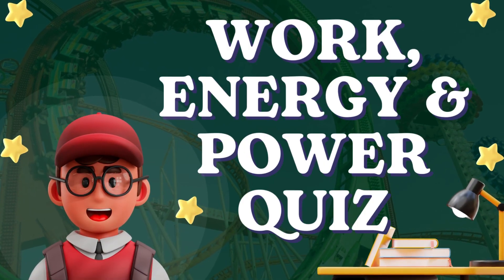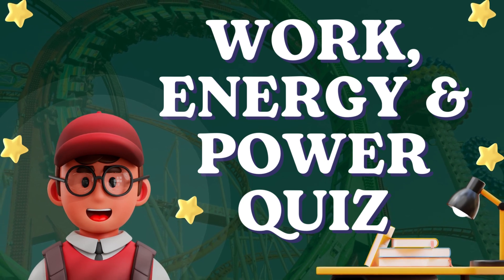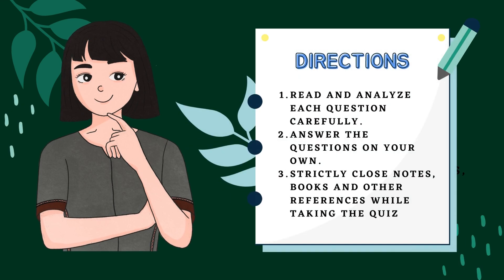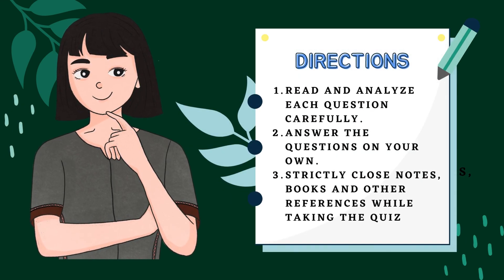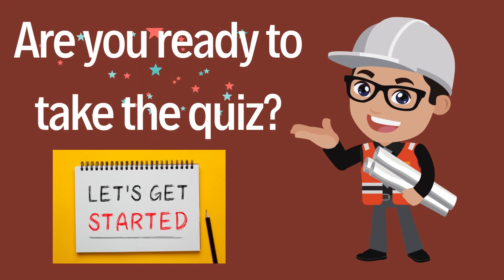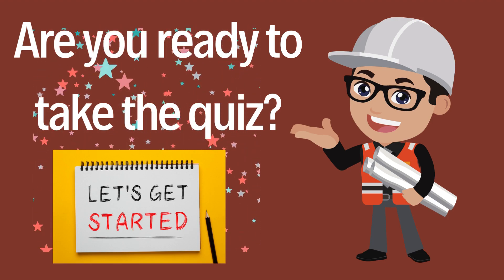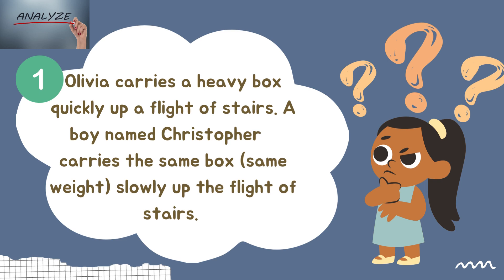Good day everyone. Today let us review and assess your learnings in work, energy, and power. Please be reminded of the following directions. Are you ready to take the quiz? Let's get started. Round one — let us analyze this first question.